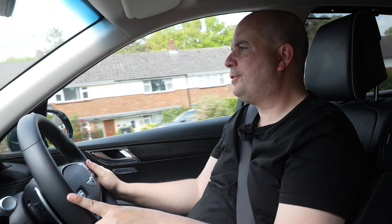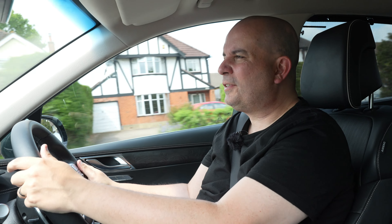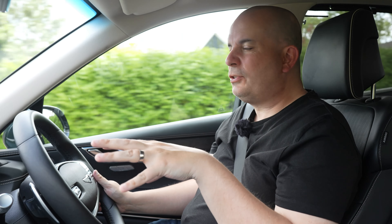This is the third Genesis car I've been lucky enough to review and I've fallen in love with this brand a little bit. I just cannot get over the build quality and the quality of the interiors — they're just so good. This car, being a big beast, benefits from a chunkier steering wheel than I've become used to in other Genesis vehicles, and I like it despite my childlike hands.